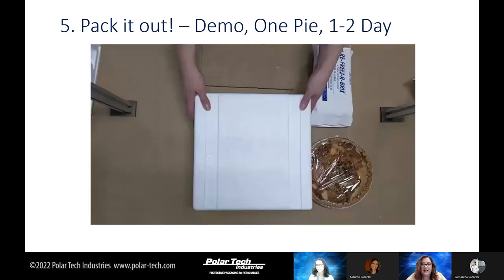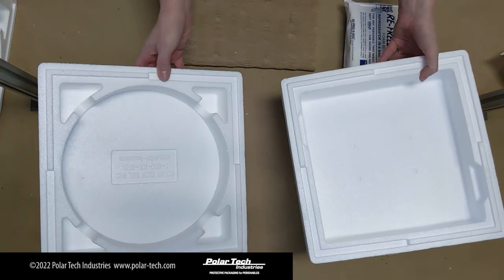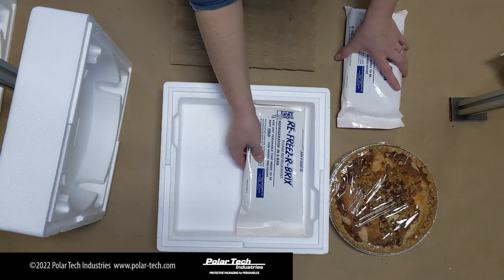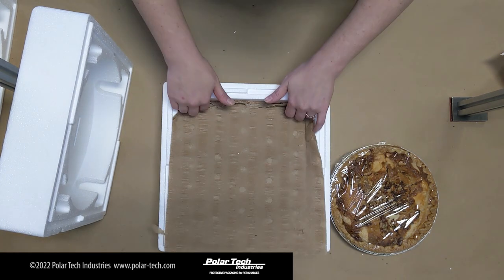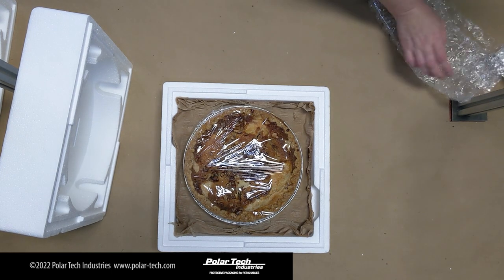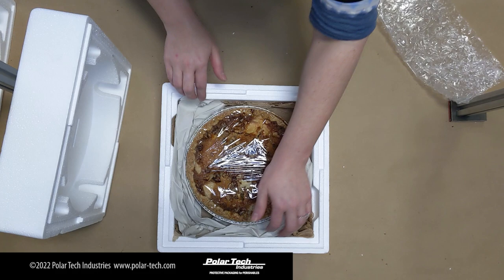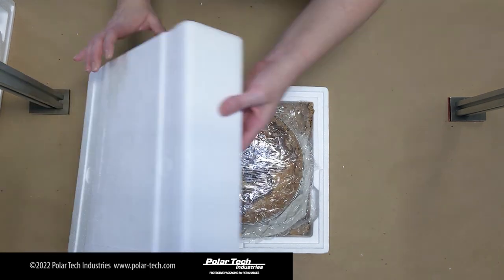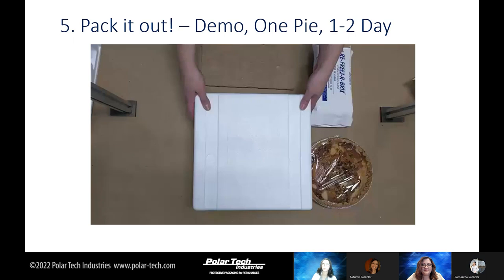Next, we have one pie shipping — our apple pie from the beginning. It's meant for one-to-two-day shipping, which means we use the same weight in refrigerant as in product. We're using the same shipper, but this is a single pie shipper — it has a square lid and a round base. What's nice is that it's interchangeable; you can use either as a lid or a base depending on what you're shipping. We put some dunnage material down right on top of the ice pack, place the pie right on top, and use dunnage material to keep the pie from shifting on all sides. We put some bubble wrap on top for protection and put the lid back on — and that's our single pie shipper.